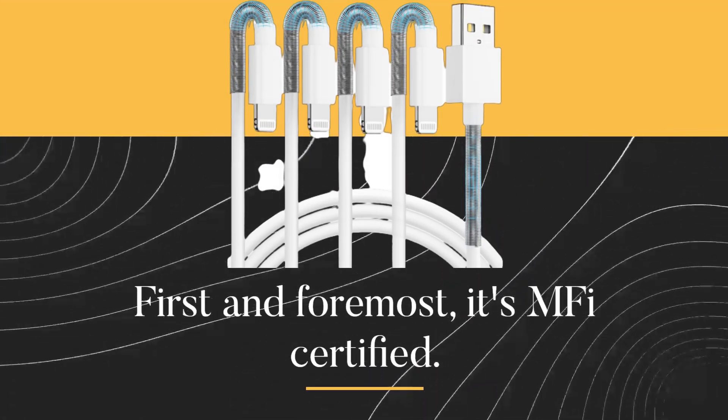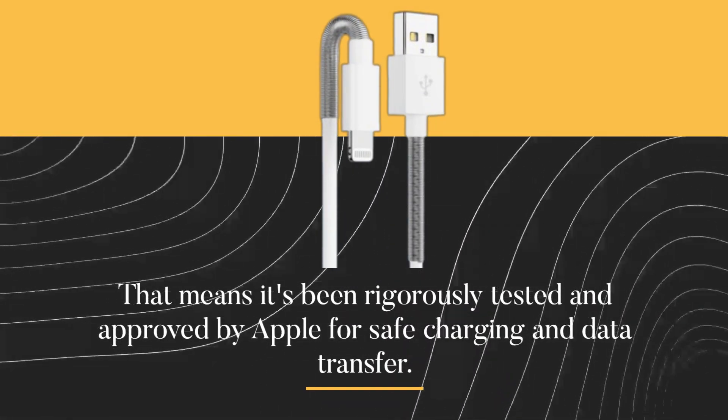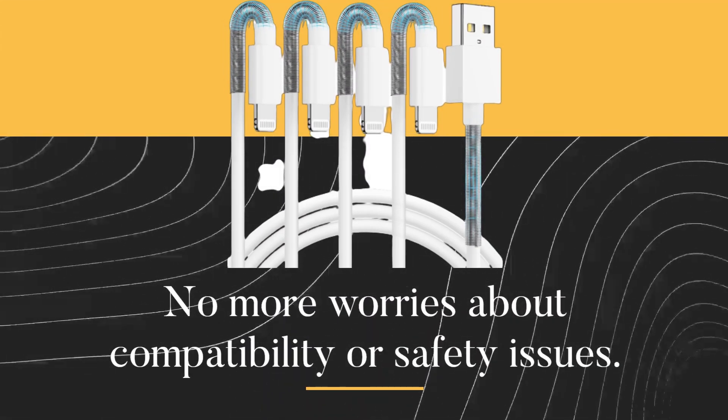First and foremost, it's MFI certified. That means it's been rigorously tested and approved by Apple for safe charging and data transfer. No more worries about compatibility or safety issues.